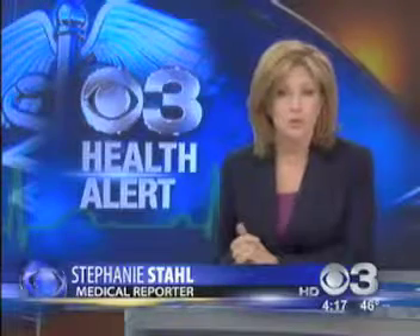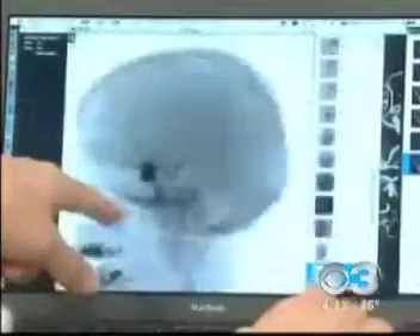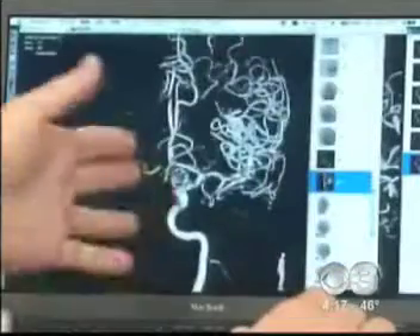A special kind of glue is being used to repair brain aneurysms, a bulge in the blood vessel. It's a potentially deadly situation that strikes about one in every 15 people in the United States. Two years ago, Beverly Russell was told she had a brain aneurysm behind her eye that could burst at any time, potentially killing her.